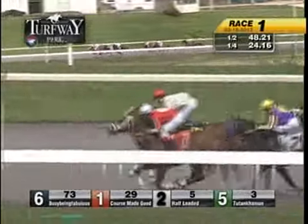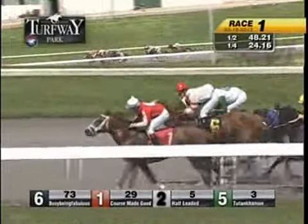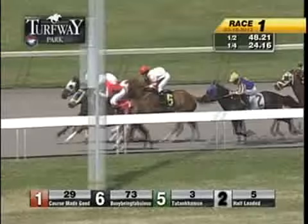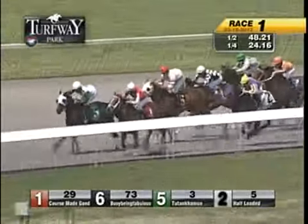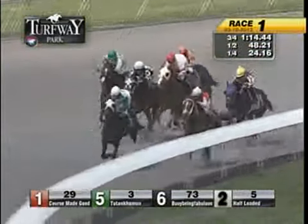Busy Being Fabulous on the inside, Course Made Good — now Course Made Good gets the lead, Tutankhamen moves up, takes second. Then from the outside, that's Champion Eclipse, center of the track, East Coast Trail.